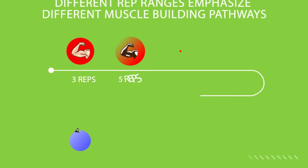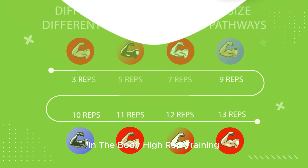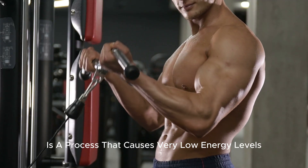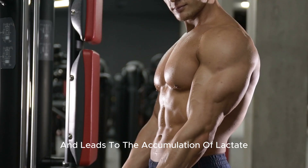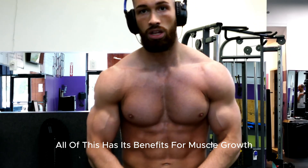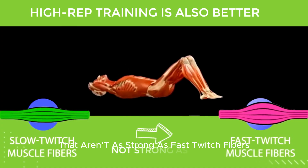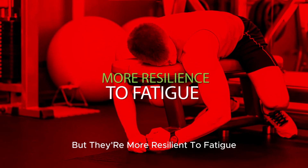The reason is that different rep ranges emphasize different muscle-building pathways in the body. High-rep training primarily triggers the metabolic stress pathway — a process that causes very low energy levels within the cell and leads to the accumulation of lactate, phosphate, and hydrogen ions, all of which have benefits for muscle growth. On top of that, high-rep training is also better for training your slow-twitch muscle fibers, which are more resilient to fatigue.